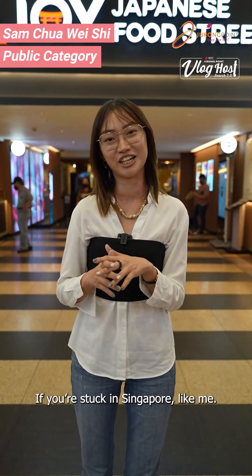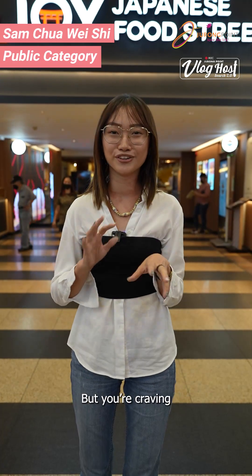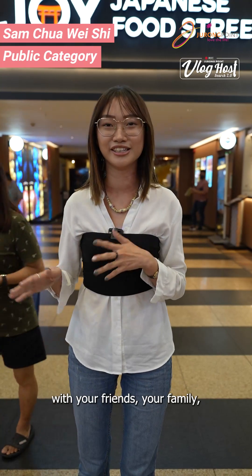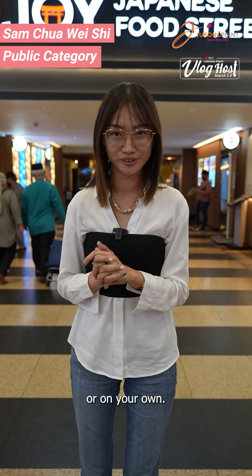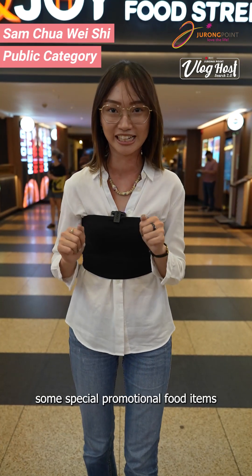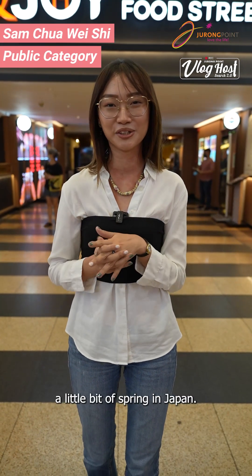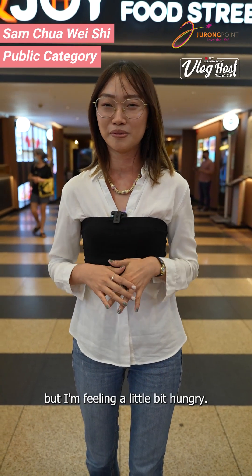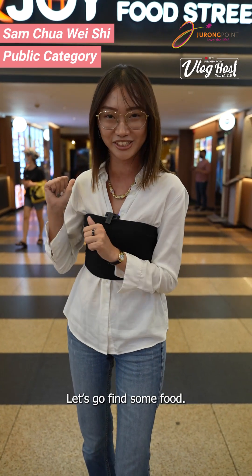If you're stuck in Singapore but you're craving some authentic Japanese food, this is the place to be with your friends, your family, or on your own. From now until May, you can find some special promotional food items that will remind you a little bit of spring in Japan. I'm feeling a little bit hungry — let's go find some food.